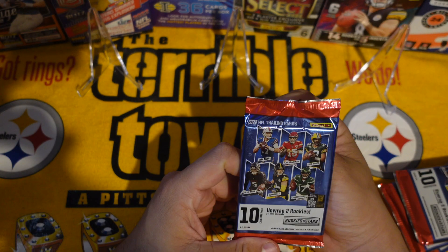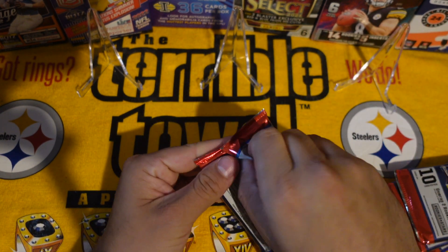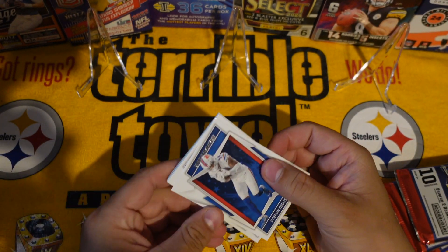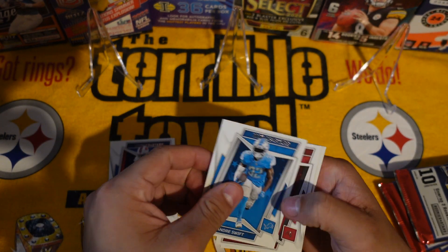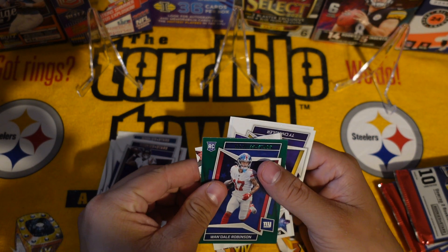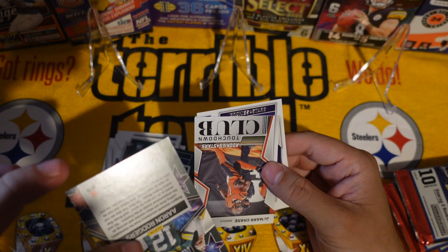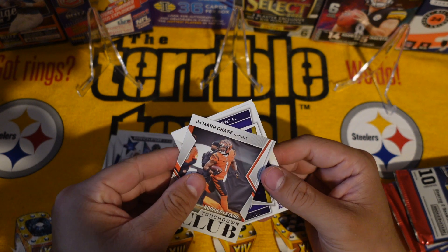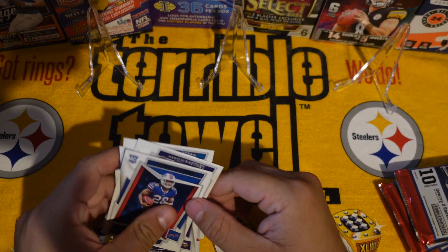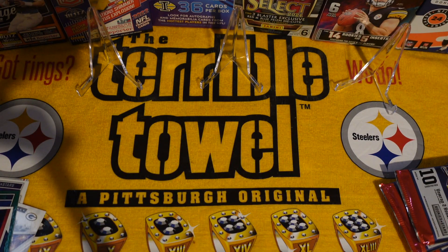I got these Rookies & Stars packs at Target, they were like $5 a pop, so I was like why not. I already opened two and they weren't all that. Let's see what we get out of these ones — Tom Brady, take that, Lamar, got a green Wandel Robertson standing ovation. Okay, take that Rookies & Stars touchdown club. Our rookies, not too shabby guys.